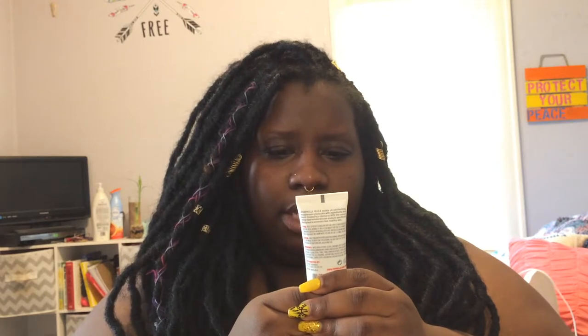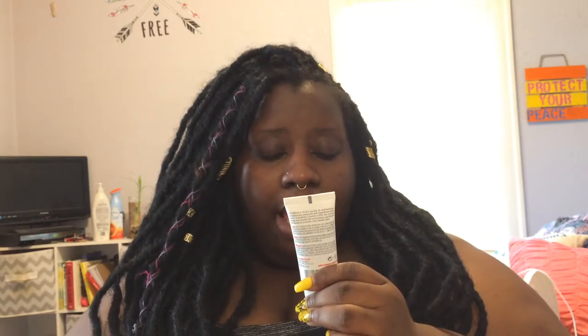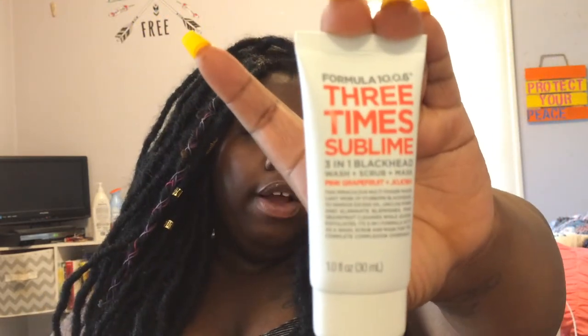The last thing that came inside is the 3x Sublime 3-in-1 Blackhead Wash & Scrub Mask in Pink Fruit. This multi-tasking formula makes light work of stubborn blackheads to remove excess oil, unclog pores, and eliminate blemishes. Pink grapefruit cleanses while the other ingredient exfoliates. It's a 3-in-1 formula that acts as a wash, scrub, and mask for a complete complexion overhaul. I already have the pink and orange versions of this and they work very well, so I'm excited to try this one. It smells really good and it's kind of a gray color. I'll probably use this today.